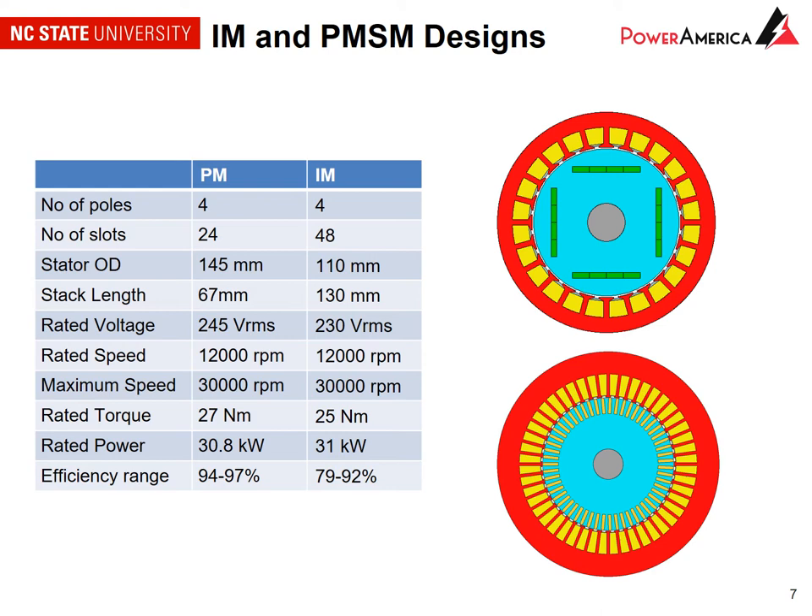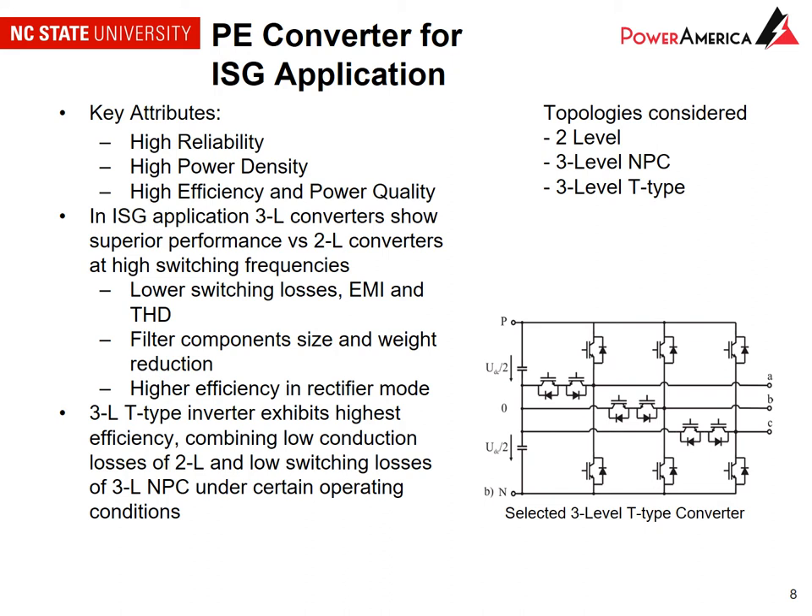Turning to the power electronics converter for the integrated starter generator application, we've considered three topologies: a two-level converter, a three-level neutral point clamp converter, and a three-level T-type converter. We're looking to achieve high reliability, high power density, and high efficiency and power quality. Based on the literature review, three-level converters show better performance than two-level converters due to lower switching losses, better control of EMI, and lower total harmonic distortion, which reduces the size and weight of the filter.